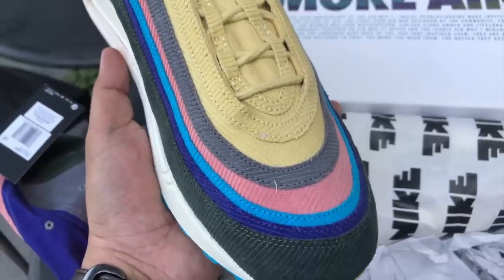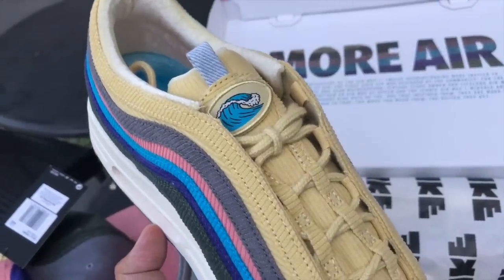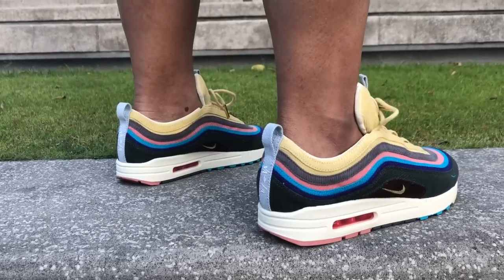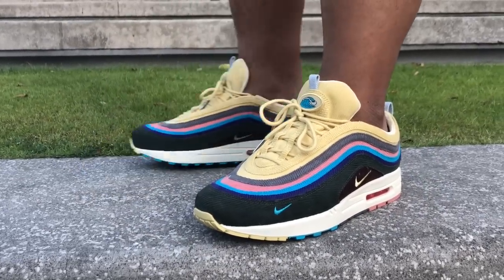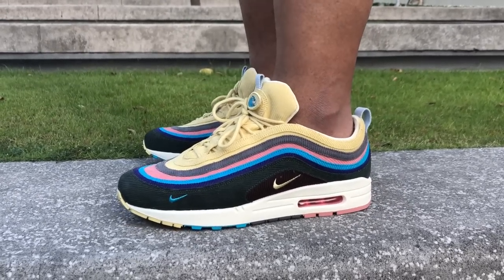Second thing I love about it — and if you've been following the channel you know this about me — I love shoes with character. That means different materials and different textures, and that's what you get with this one. It's very unique. You have corduroy — seriously, when was the last time you saw a shoe with corduroy for the upper? For me, corduroy is either pants or a jacket. It's not every day you see it on shoes, so it really gives it so much more character and depth, making it a non-one-dimensional shoe.